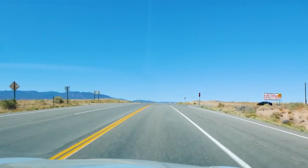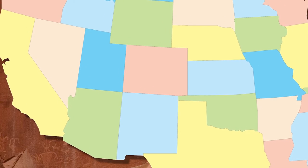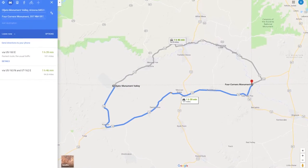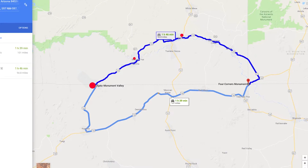One more stop. As you know, this part of the world is called the Four Corners because it's close to the only place in the U.S. where four states meet at one spot. The Four Corners site is about 100 miles from Monument Valley. From the goosenecks, it's a bit closer.